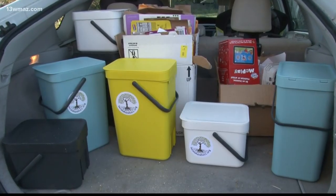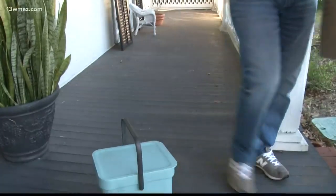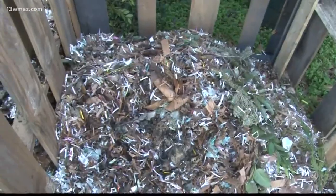"You would be amazed at what you can avoid putting into the landfill. We take cardboard, we take junk mail, any food scraps really — banana peels, apple cores, eggshells, coffee grounds." She places bins on her customers' porches. Every Tuesday and Friday, she empties the compost items and starts the soil process in her backyard.